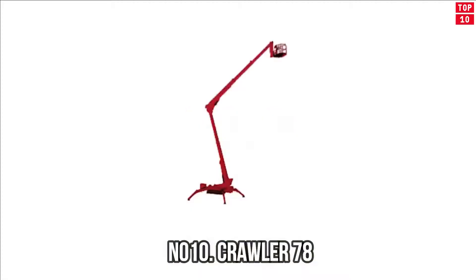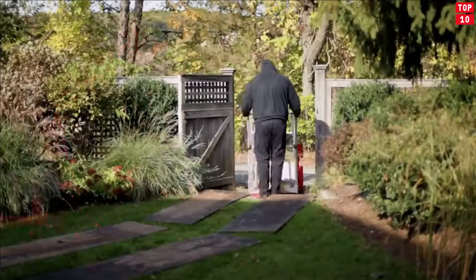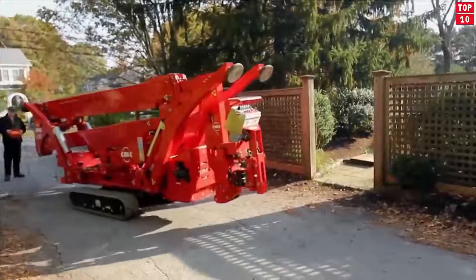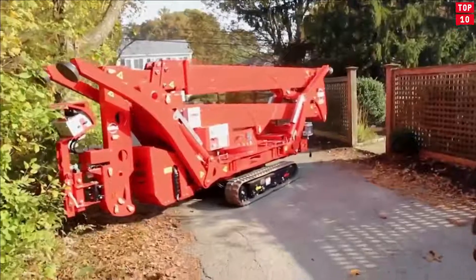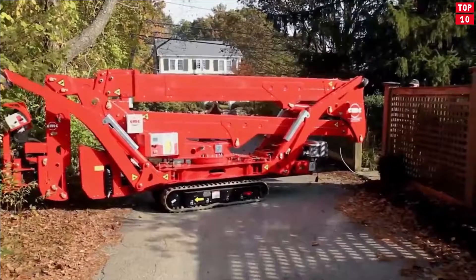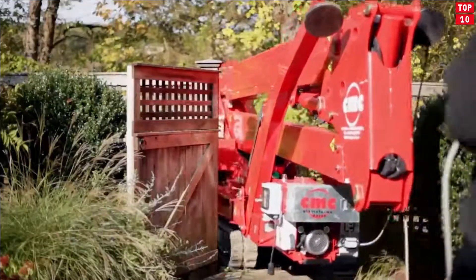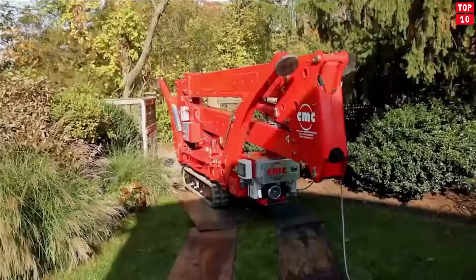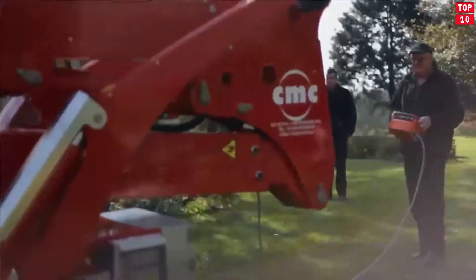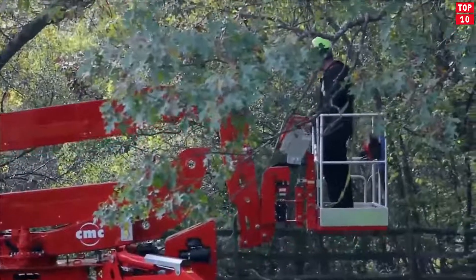Number 10: Crawler 78 — Very Compact and Tall. A very compact robot that at the same time reaches an incredibly working height of 24 meters. The machine is characterized by high maneuverability and the ability to penetrate into the most inaccessible places — those which similar machines with superior dimensions simply cannot reach. For example, the Crawler 78 easily fits through a backyard's small gate. At the same time, the lift can cope with a large load without any problems.